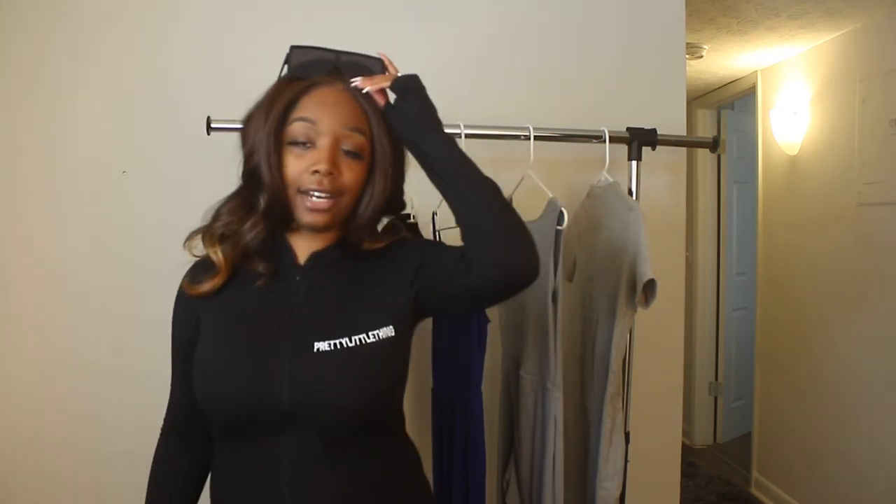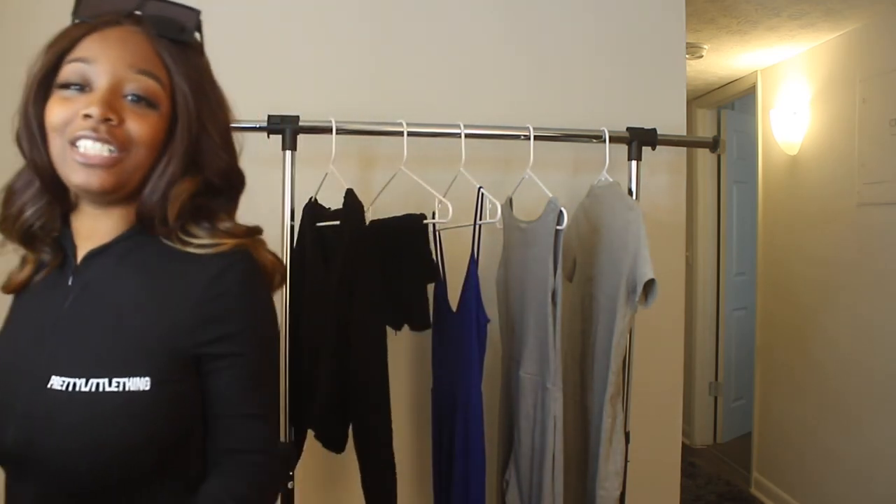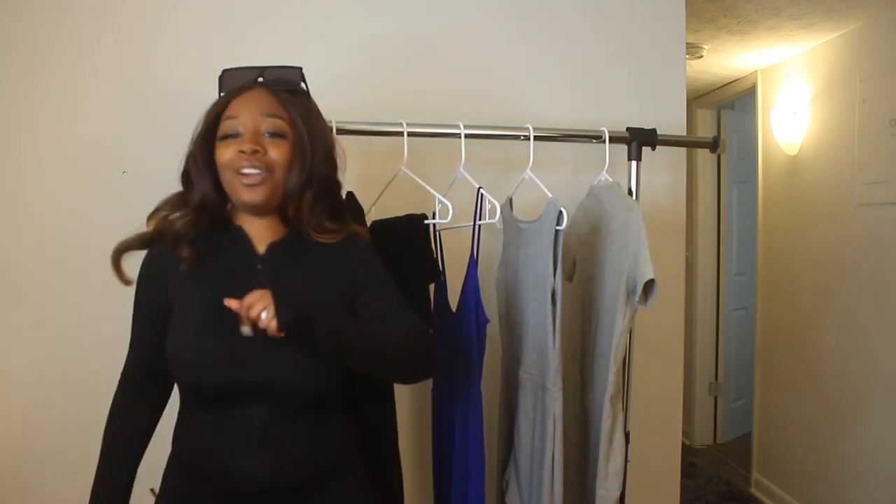Thank you so much for watching! Let me know if you liked this style of try-on haul and what I could improve on, or what you actually liked. Let me know your favorite piece down in the comments, and until next time remember to like, comment, and subscribe. Love you guys so much!